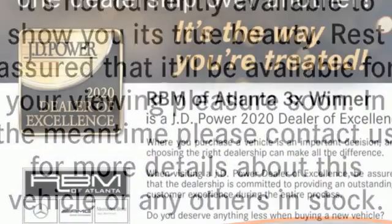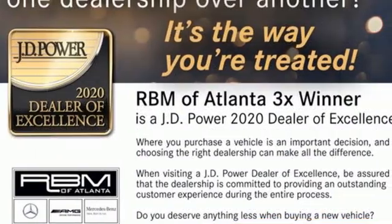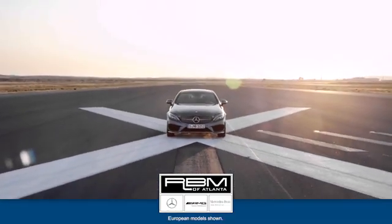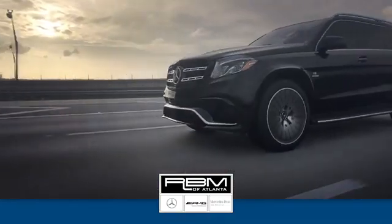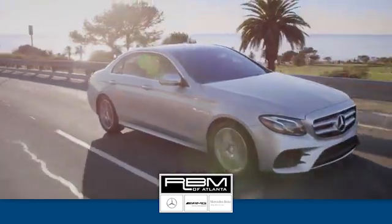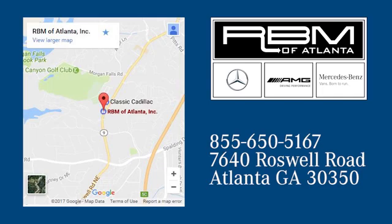To get the best, get a Mercedes-Benz. Stop in for a test drive and make it yours today. At RBM of Atlanta in Sandy Springs, we have the best selection of new and top quality pre-owned vehicles to choose from. We are conveniently located at 7640 Roswell Road in Atlanta.